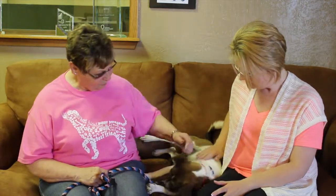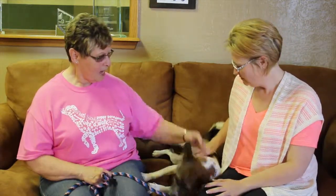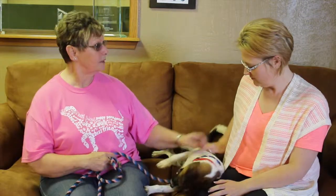Bandit is about a year and a half and he's a Jack Russell Mix. That explains it — that's why you can see why he's so very active. He's a sweet dog.